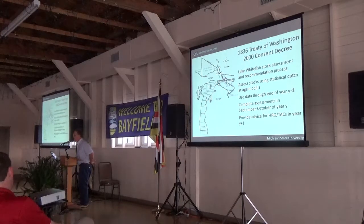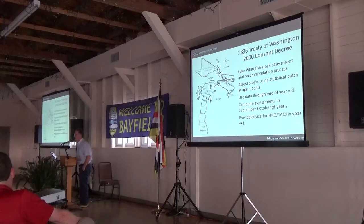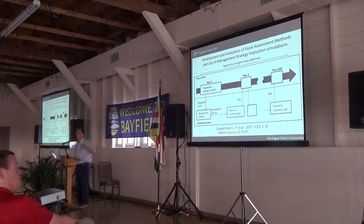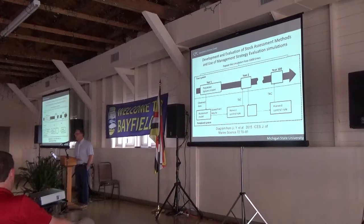The basic process is that data are used through the end of one year, then in the fall of the next year to set the harvest guidance for the following year. So it's basically a full year lag between when the data come in and when the assessment results are used in management. That really has implications because it builds in some lag between what we know about what's happening to the system and what we're doing. The harvest guidance is based on projections of what we think recruitment is going to be, based on averages and past trends.